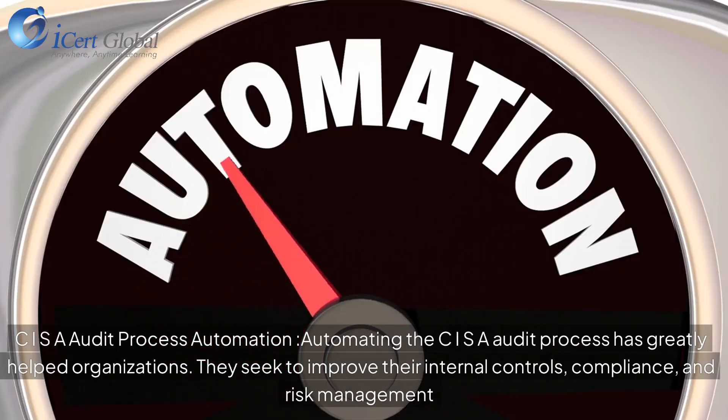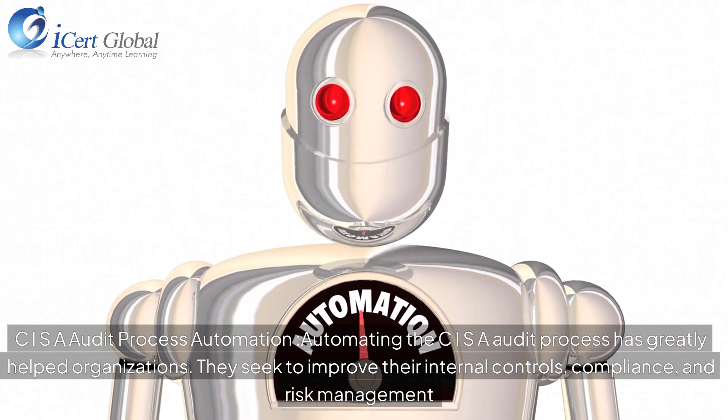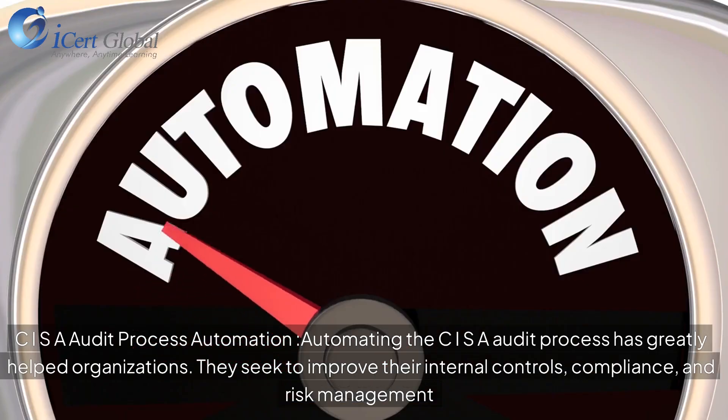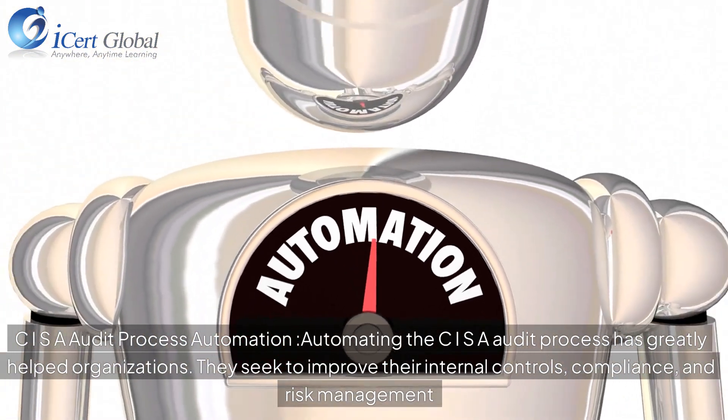Automating the CISR audit process has greatly helped organizations. They seek to improve their internal controls, compliance, and risk management.